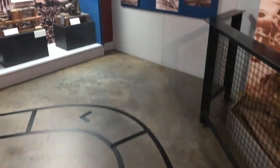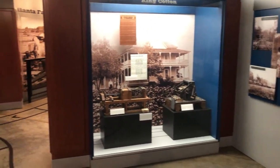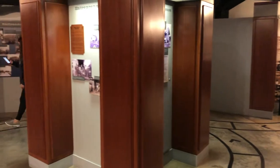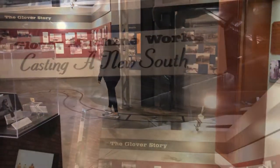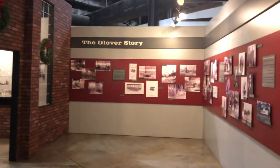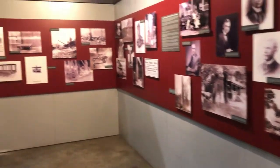Now, the General itself was built in 1855 for the Western and Atlantic Railroad Company. Remember that 86-mile chase? This incident led to the award of the first Congressional Medals of Honor to the men who stole the General.